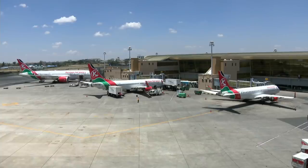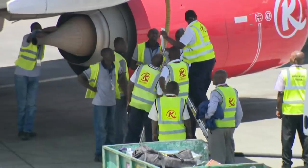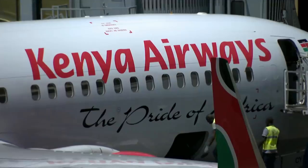Security at some airports in Africa isn't as tight compared to airports in the West. But after 9/11, security checks at Nairobi's airport were increased.